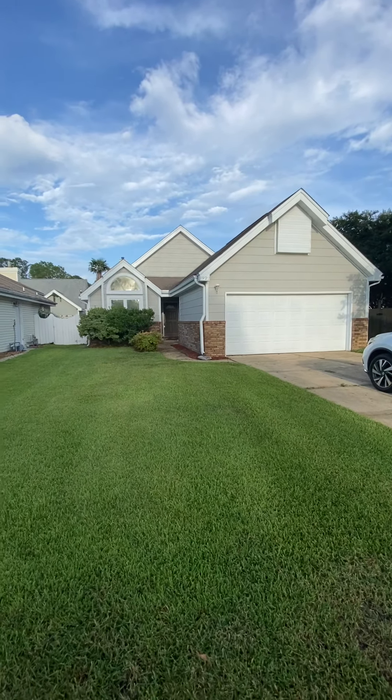The roof appears to be a three-tab roof. That would generate a little bit of a concern because three-tab roofs are causing insurance companies to raise questions. You can look at the neighbor's roof there — that is called a dimensional roof. Three-tab is slightly different. You can see how flat that is in comparison; this one has kind of dimensions to it, you can see layers. That is what an insurance company is looking for. But let's take a walk inside.